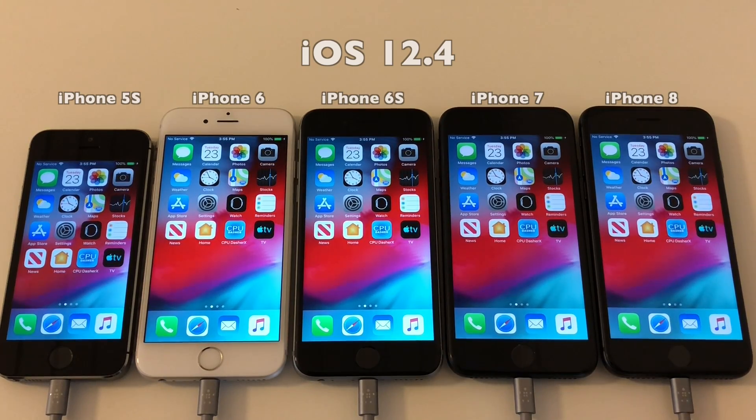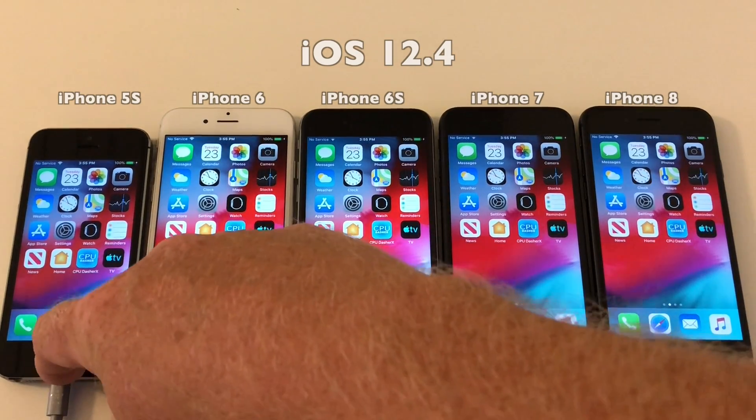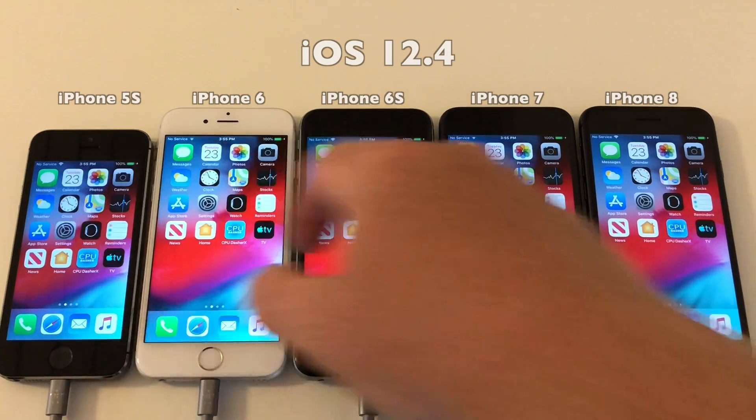Before running it, I will just verify once again that auto brightness is still set to off, and also just check the battery health to see that nothing has changed.